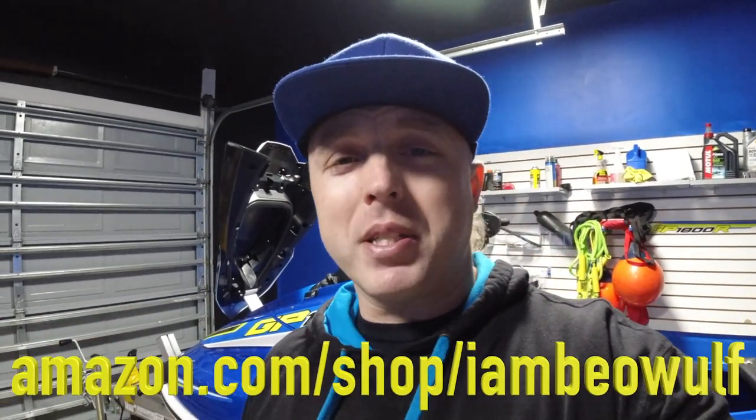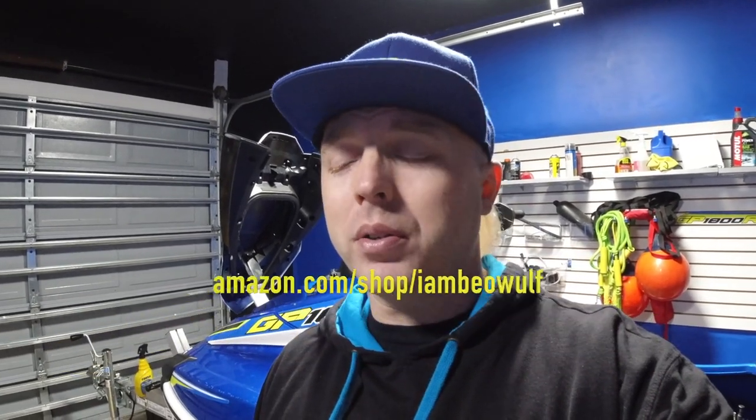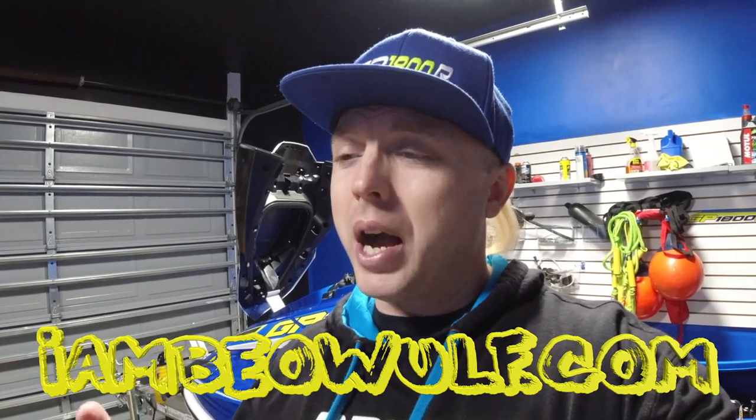If you're new to the channel hit the subscribe button; existing subscribers hit the bell notification so you get notified as soon as a video is uploaded. Check out my Amazon store at amazon.com/shop/iambeowulf. Check out my merch store too at iambeowulf.com. I'll see you guys in the next one - peace out, Beowulf Nation!